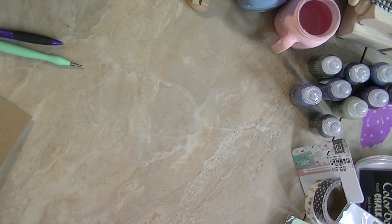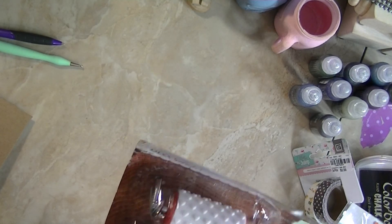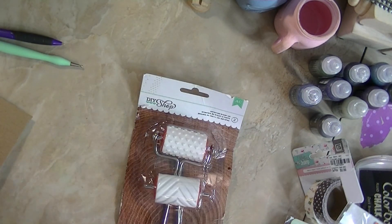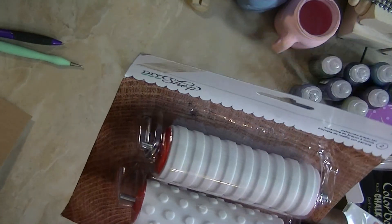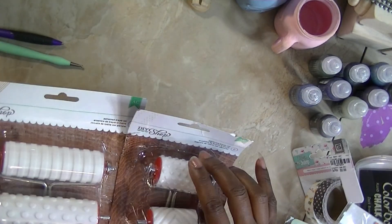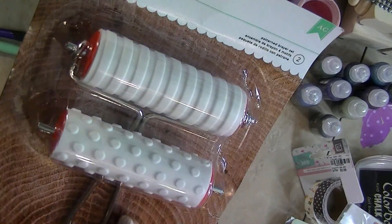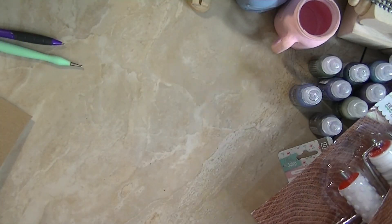Something I found exciting was the pattern brayer set — these are the shorter ones. I have some brayers I was looking for handles for, and I got them in this size and this size. So now I don't have to look for those handles. The larger one was $8.99 and the smaller one was $6.99. This is great for art journaling.